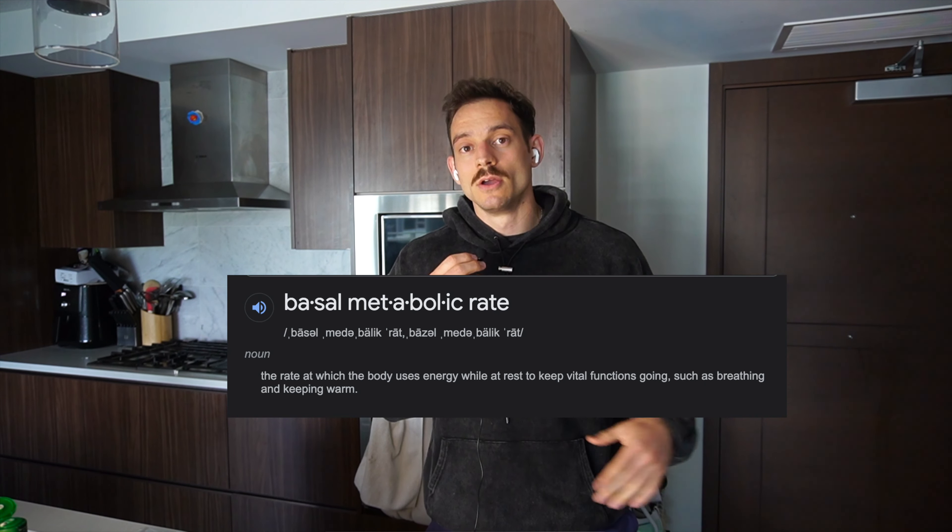First and foremost, let's look at what a calorie deficit is. We know that it means taking in less calories than we are burning or expending. To understand that better, we first need to understand TDEE — your total daily energy expenditure. A majority of our calories are actually not burned from exercise. If you look at this graph here, you'll understand that a majority of our calories are actually just burned as our basal metabolic rate, our BMR.